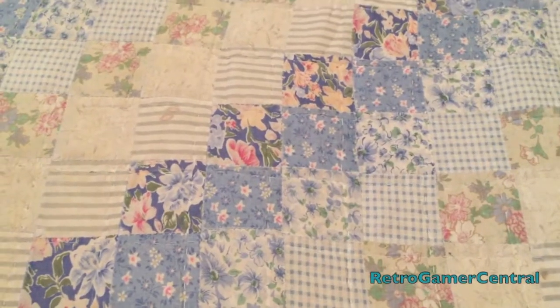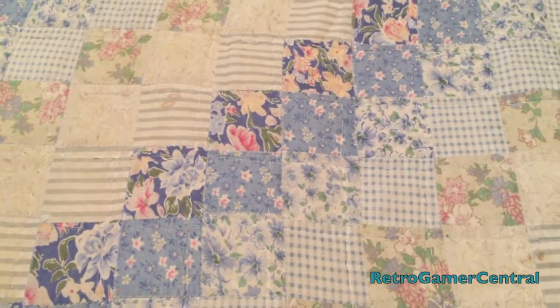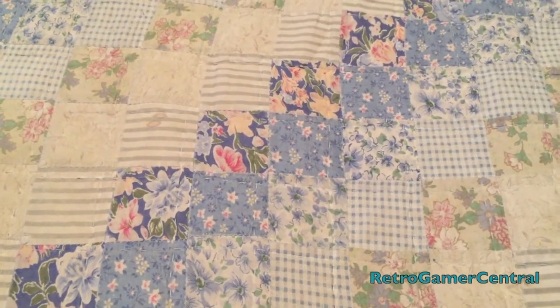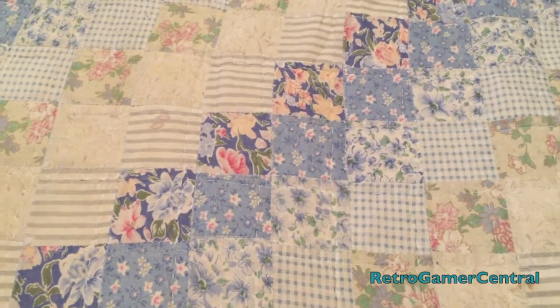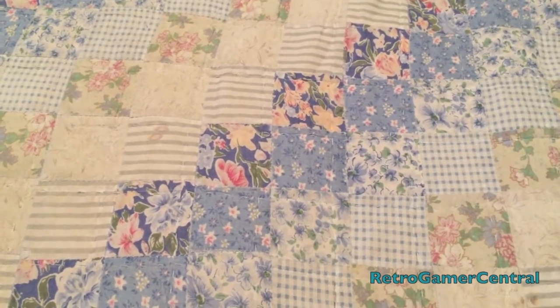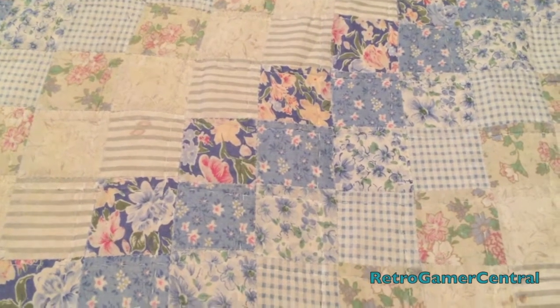What's up people, this is RGC and welcome to another video. This is a pickup video. I wasn't planning to go searching for any games recently, but something told me to just check out some local stores and pawn shops, and good thing I listened.